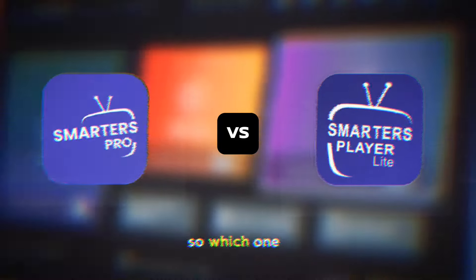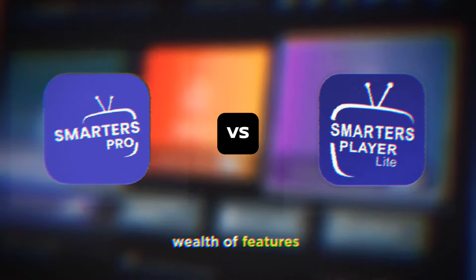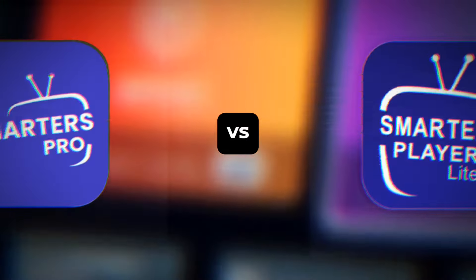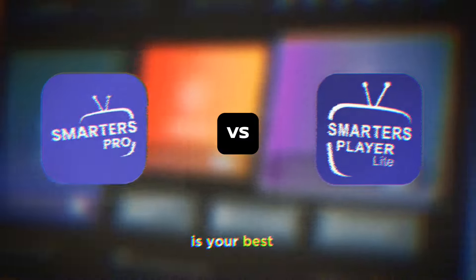So, which one should you choose? If you're someone who loves having a wealth of features at your fingertips and don't mind paying a little extra, IPTV Smarters Pro is the way to go. But if you prefer a more straightforward, lightweight, and free option, IPTV Smarters Lite is your best bet.